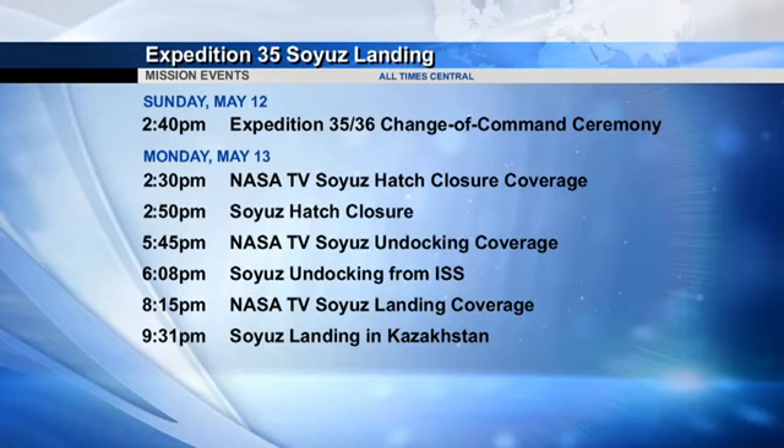Landing will take place at 9:31 p.m. Central Time. They're going to be landing to the south of the city of Karaganda — that is the southern landing zone — which will be 8:31 a.m. local time there.